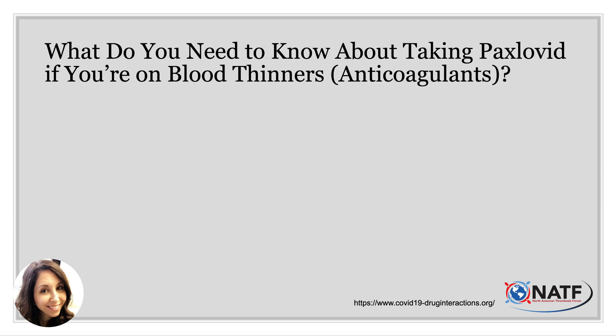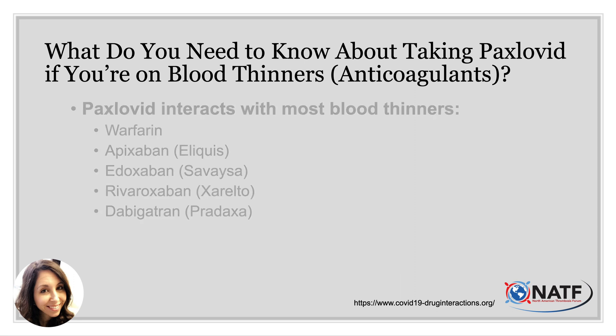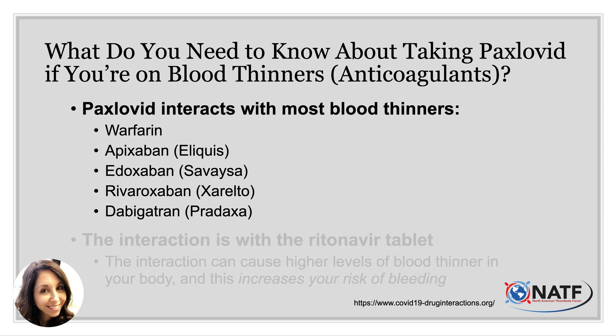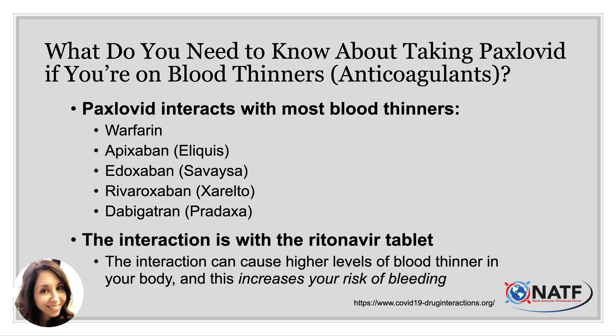The question on everyone's mind: what do you need to know about taking Paxlovid if you are on a blood thinner? Paxlovid interacts with most blood thinners, including Warfarin, Apixaban, Edoxaban, Rivaroxaban, and Dabigatran. The interaction is with ritonavir, the white tablet, and it can cause higher levels of blood thinner in your body, which can increase your risk of bleeding.